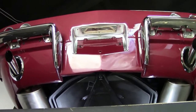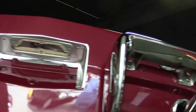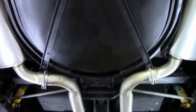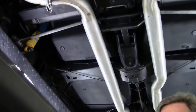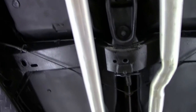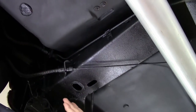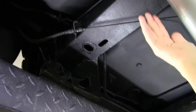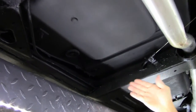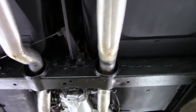Especially on the older Corvettes it's very important that you have a rust-free solid frame. All of our cars come with a free two-year warranty, or most of them do, and as we look at this '66 coupe big block, one of the first things you want to inspect is to make sure there's never been any major auto accidents in the past, frame damage, or rust.